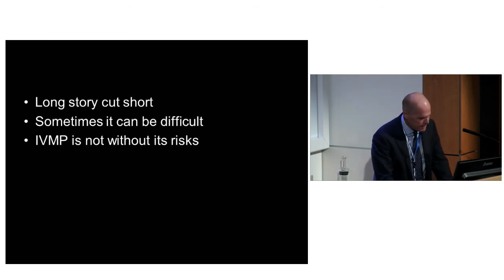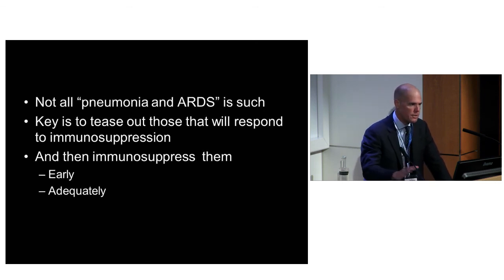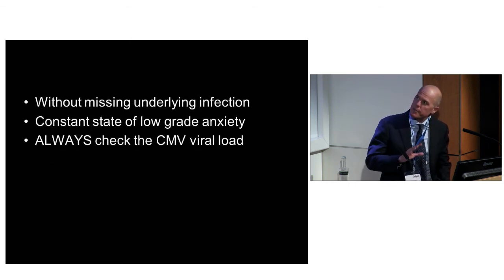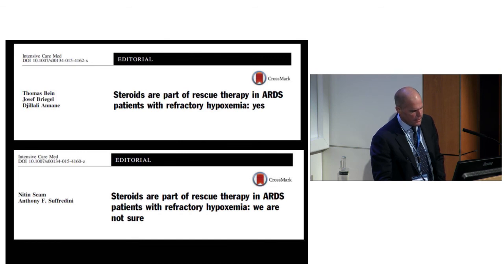In summary, not all pneumonia and ARDS is such. If you don't treat the underlying cause, they will die - that stuff needs to be treated, and there will just be another pneumonia and ARDS death. The key is to tease out those that will respond to immunosuppression and treat early and adequately without missing underlying infection. It's important to maintain that constant state of low-grade anxiety and always check the CMV viral load. Looking at the steroids and ARDS debate from outside - this is not a homogeneous disease. There's a lot of stuff buried in there which, if you unpick it, you can define as other diseases - and I'm sure there's a lot more which hasn't got a name yet.